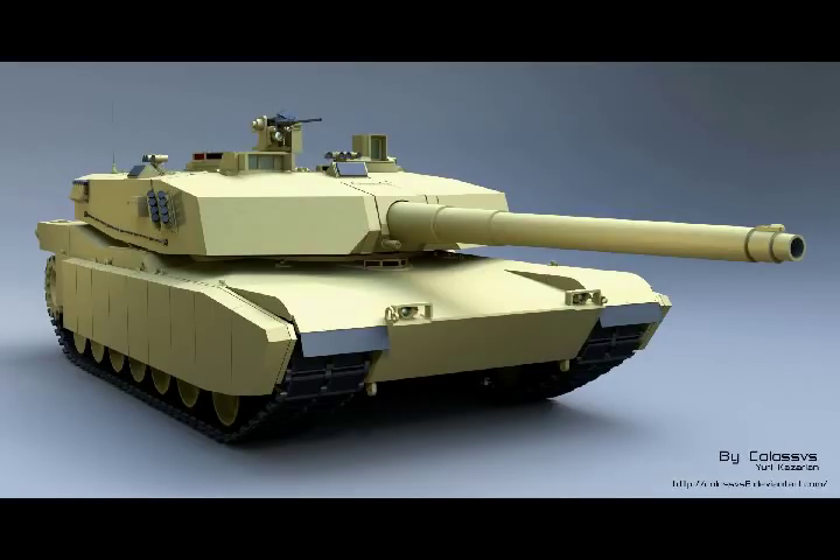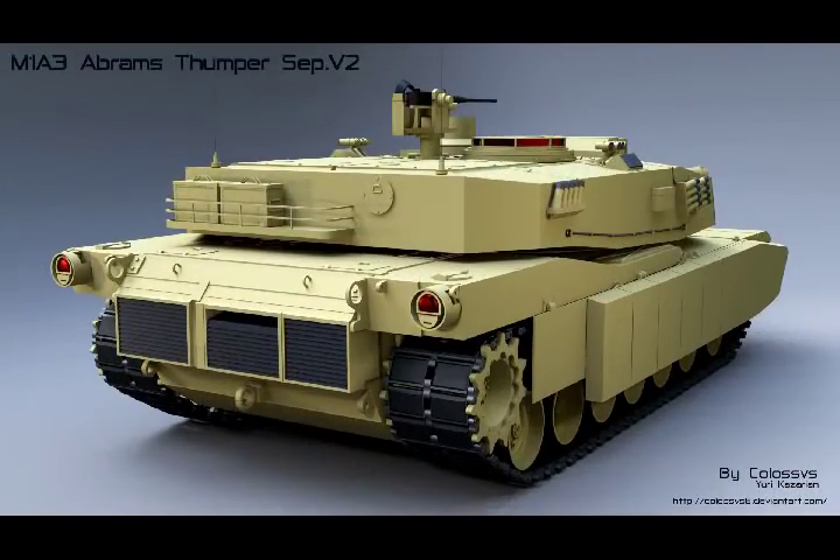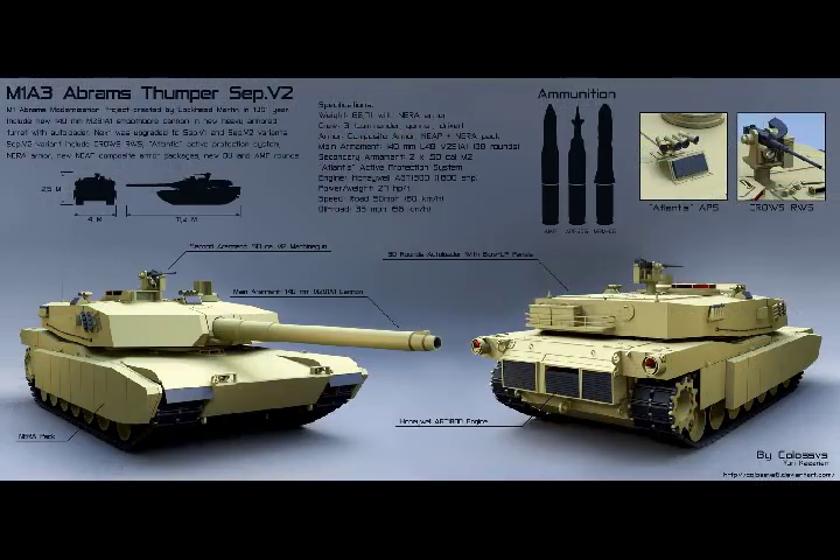U.S. Army Next Generation of the M1A3 Abrams Main Battle Tank. The U.S. Army deployed its next generation Abrams tank, known as the M1A3, in combat in mid-2020. Army officials have said they plan to keep the latest iteration of the long-serving M1A1 and M1A2 tank in service until 2050.